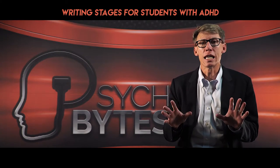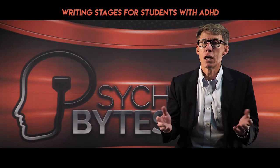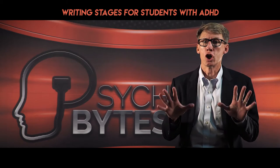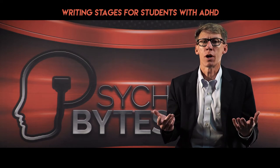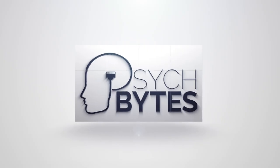Here is the key. These stages need to be tackled separately at different times. Students with ADHD often try mushing these together — not good. Each one has to have its own work session. That way, the student never takes on too much at once. Check out The Mind Matters Show on PsychBytes.com for more learning tips.